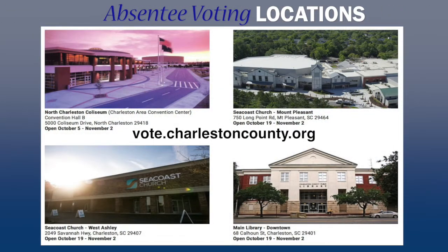In-person absentee voting begins on October 5th at the North Charleston Convention Center, and later in the month we'll have three additional satellite locations to join the Convention Center. They will be Seacoast Mount Pleasant, Seacoast West Ashley, and the downtown Charleston County Library.